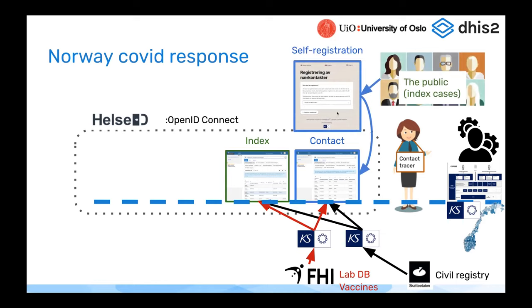The next thing built was the LabDB lookup. The LabDB was built as an API in the KS platform, and contact tracers could look up lab results directly in the tracker. After that, a self-registration portal for contacts was built. Contact tracers were spending a lot of time calling indexes to ask about their contacts, which was difficult over the phone with spelling mistakes. A citizen portal was built where citizens could log in with their ID and register their own contacts, which were pushed to the contact program in DHIS2 using standard APIs for adding tracked entity instances and events.